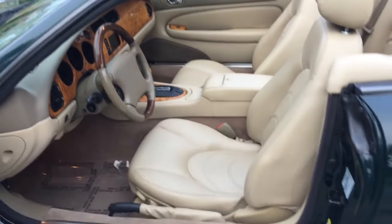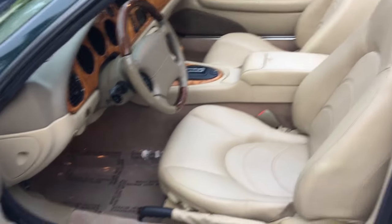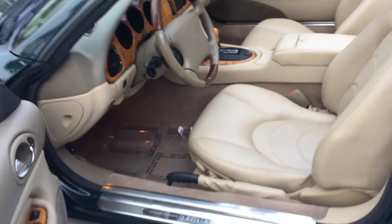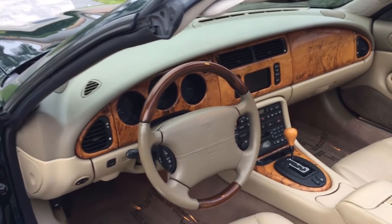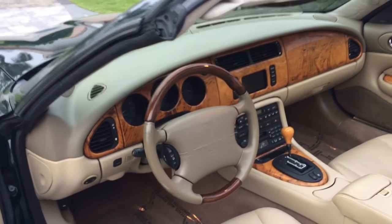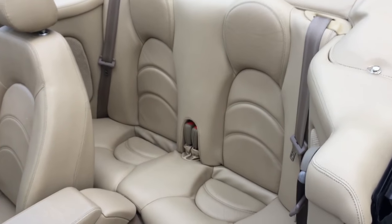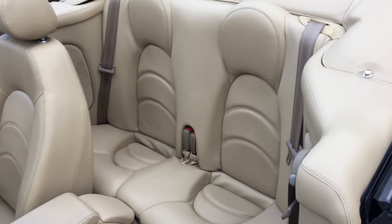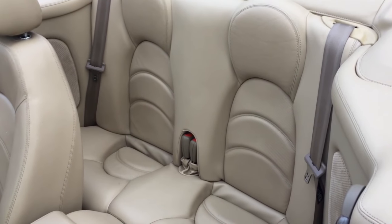Inside you can see beautiful Connolly leather seats — or hides, as our British friends might call them — in fantastic shape with very little wear anywhere. Beautiful fit and finish and an incredible amount of genuine burl wood; Jaguar did not skimp on the wood inside this car. Lovely materials, all stitched leather in the door panels. The back seats — I don't know who you're going to put back there, but in a pinch you can fit somebody — maybe Hervé Villechaize or the guy from Game of Thrones.